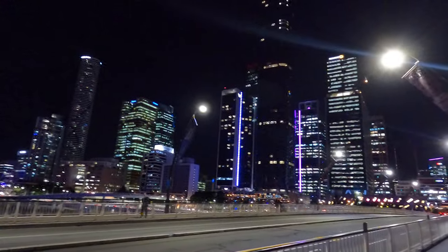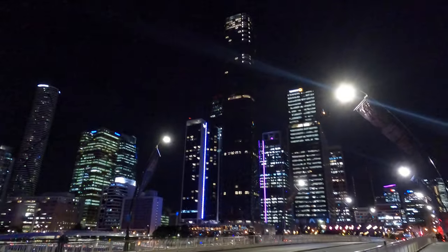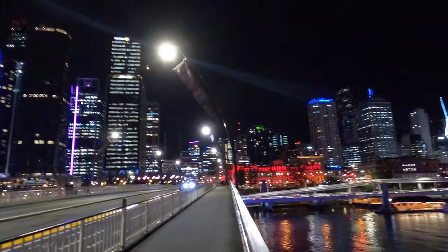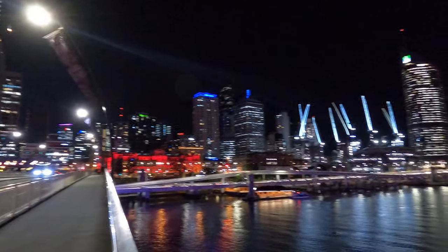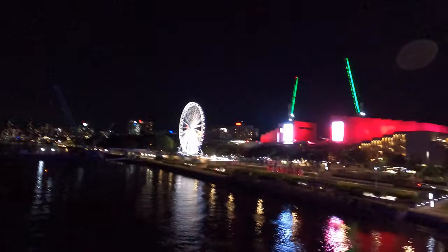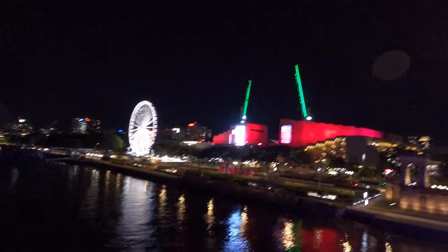Behind me we have the north side — the north side's got a lovely skyline, which we all know about. That's the Treasury Building, which is actually being used as a casino. We've got some construction with cranes in white. Did you notice that most of the buildings on the north side have white light? I think they're all office buildings.